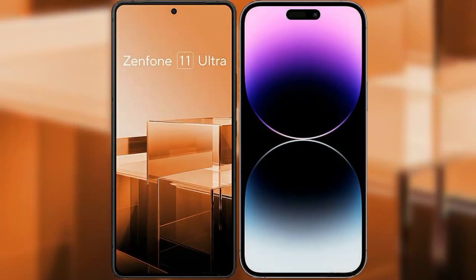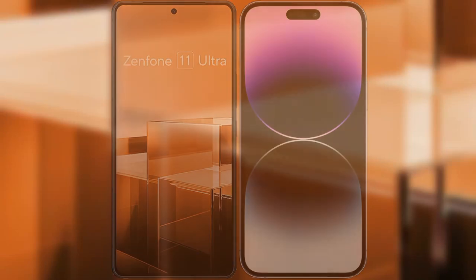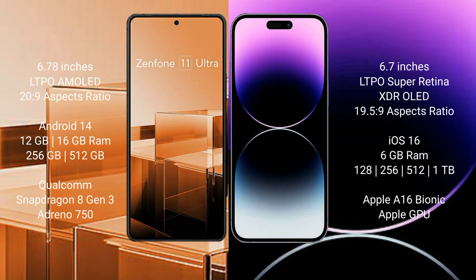I will compare the new Asus Zenfone 11 Ultra with iPhone 14 Pro Max. Asus Zenfone 11 Ultra comes with a 6.78 inches LTPO AMOLED display and an aspect ratio of 20:9. iPhone 14 Pro Max comes with a 6.7 inches LTPO Super Retina XDR OLED display and an aspect ratio of 19.5:9.